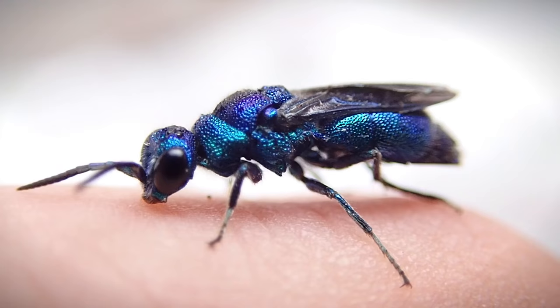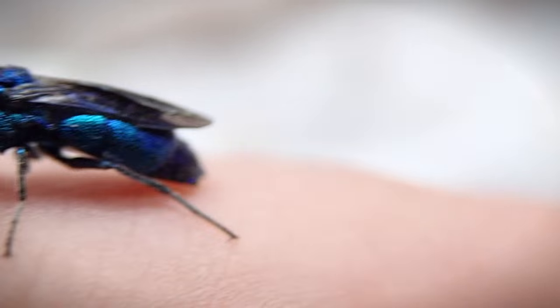Gorgeous, isn't it? Uh oh, she's going to fly away.